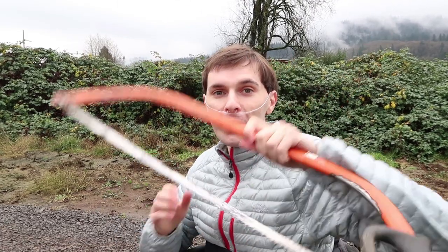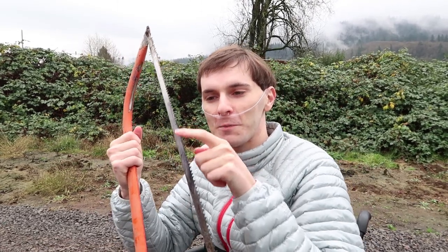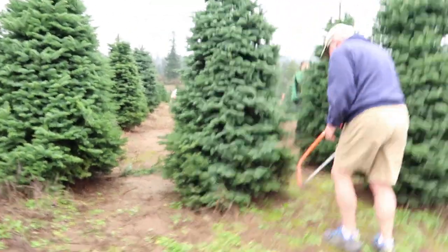Alright, we have picked our tree. We've got our saw, which is surprising they let people have saws like this — very dangerous. I don't know if I can get the tree cut, so we're going to have to watch my dad over here do it. Let's see what he's got.